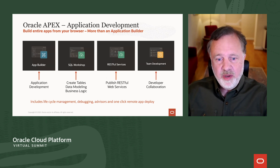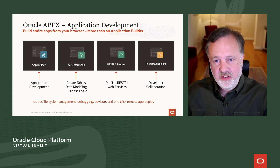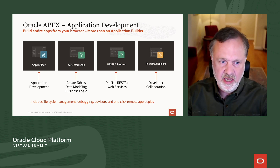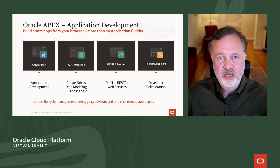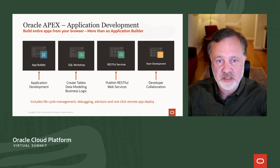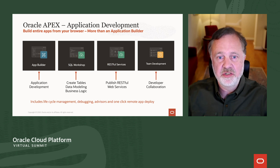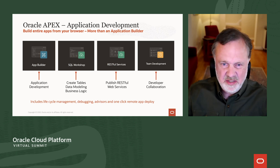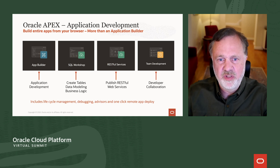Oracle APEX is all about productivity. One of the ways it achieves this is that you can build your entire app just in your browser. It's not just an application builder — it lets you build data models, create and consume REST APIs, manage a task list, and solicit feedback from users during testing. Having one tool and one cloud service makes it easy — there's no integration burden, no different user interfaces or identity management. It's all one experience.